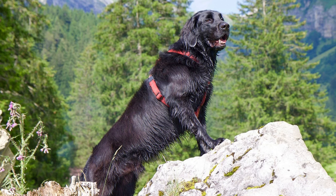Flat-coated retrievers are known for their friendly disposition, intelligence, and striking appearance. If you're considering adding one of these delightful dogs to your family, or already have one, you likely have questions about their care, temperament, and unique characteristics. To provide you with comprehensive insights, here are 33 frequently asked questions about flat-coated retrievers, along with detailed answers.